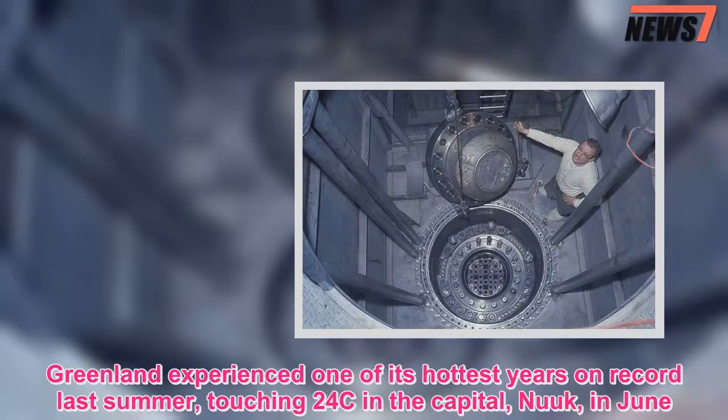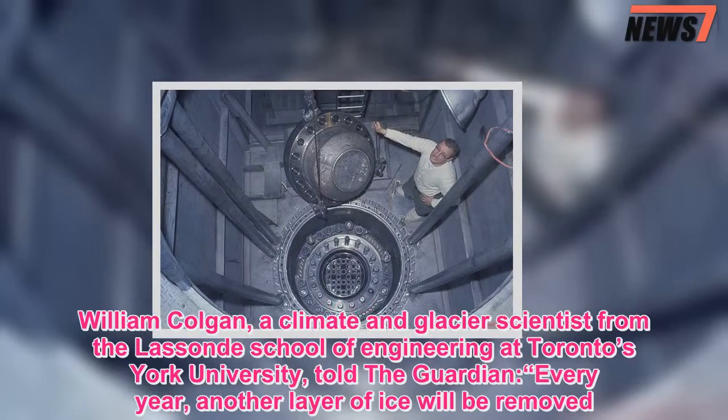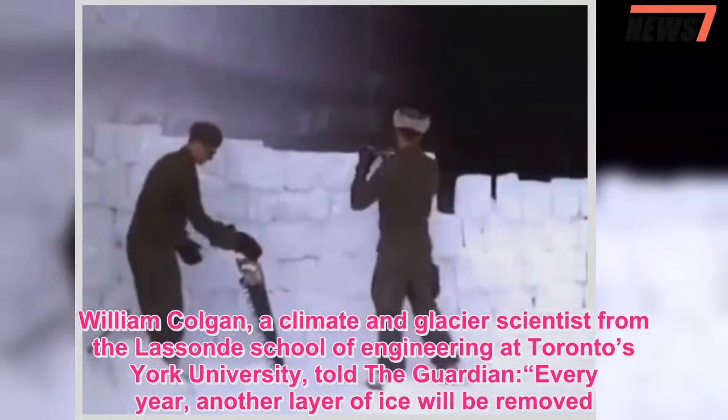William Colgan, a climate and glacier scientist from the Lassonde School of Engineering at Toronto's York University, told The Guardian that every year another layer of ice will be removed.